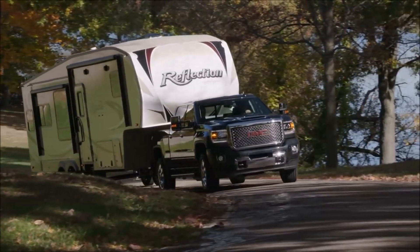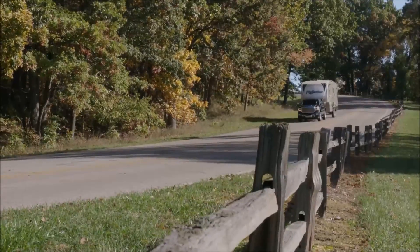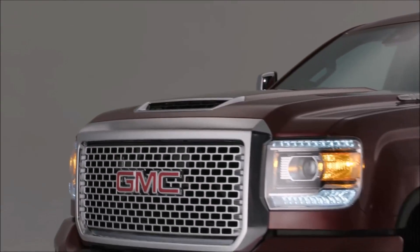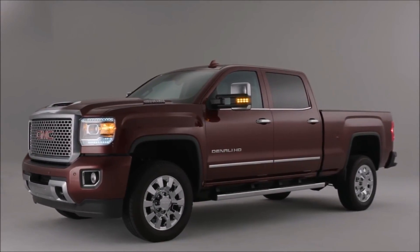What I want customers to be excited about when they drive this new Duramax is something that I was excited about the very first time I actually got in one. We had a 20,000 plus pound trailer on the back of the truck and it was the first time I'd pulled with the new engine. The feeling that you have driving up that hill and the confidence in the powertrain package is like nothing else. We've gone above and beyond even our own high standards to make sure that this engine can live up to the expectations of our GMC customers.